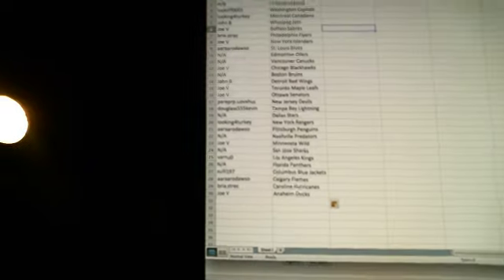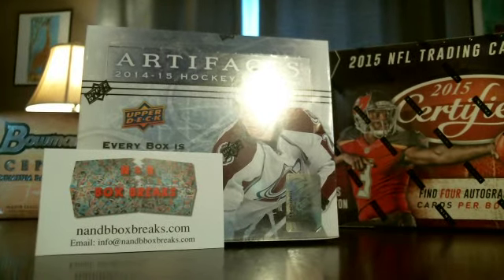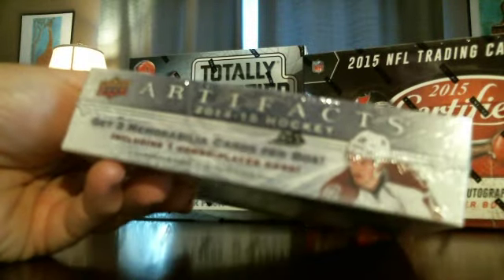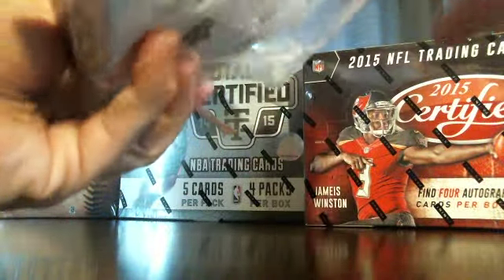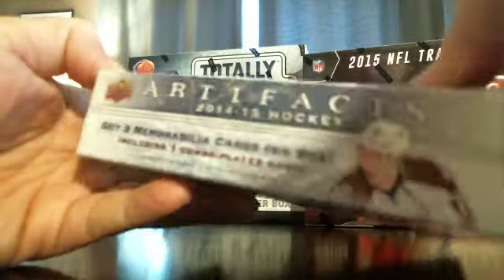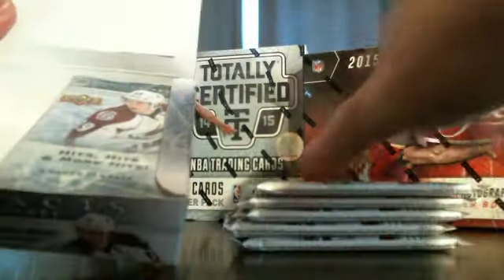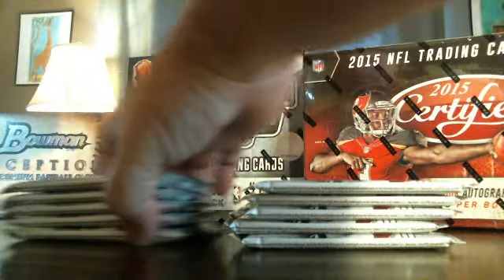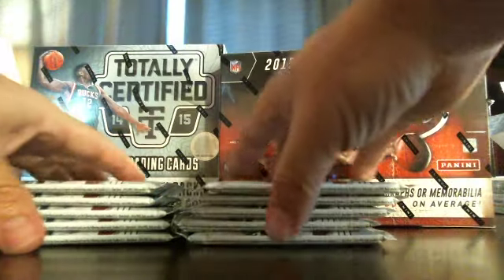Now we'll get to opening the box. So this box has four cards per pack, ten packs per box. There's five packs and there's the other five packs — alright, so there's your ten packs. For anyone not familiar, the base cards I put to the right, any hits go to the left, and here we go.